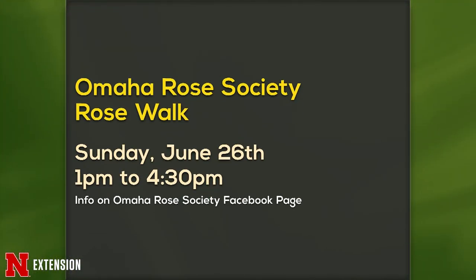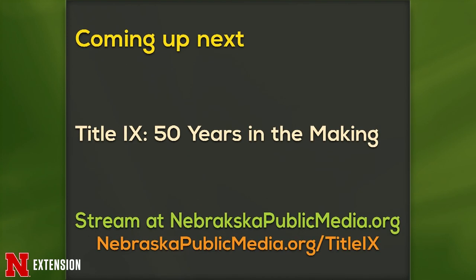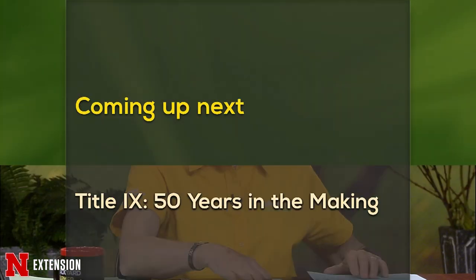Go out and look, take a peek, and take care of it. We have a couple of announcements tonight. Our very first one is the Omaha Rose Society Rose Walk on Sunday, June 26th from 1 to 4:30 — you can follow that on their Facebook page for more info. Second is coming up next at 8 o'clock: Title IX, 50 Years in the Making. You can stream that at npm.org. And now, bang bang, lightning round on pictures.